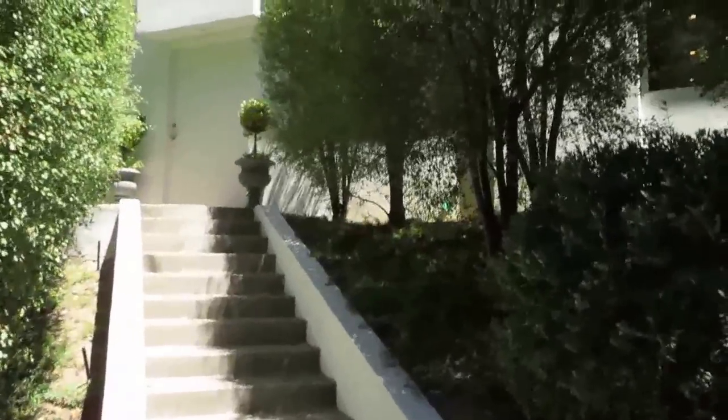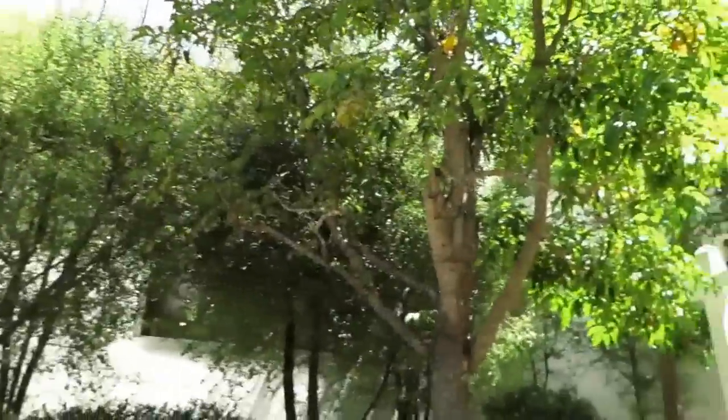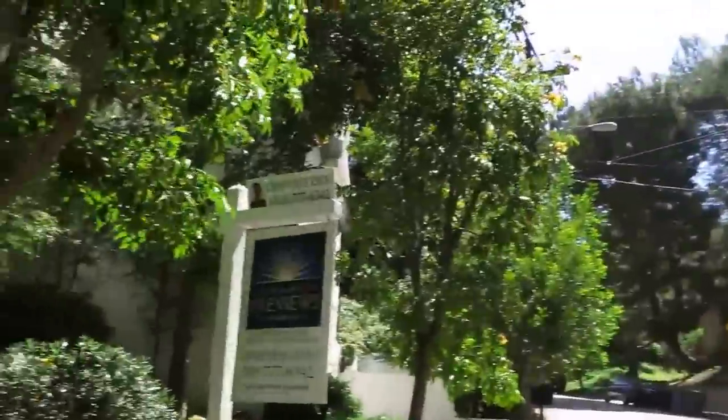The great deal is you get a Beverly Hills home for LA prices. This is an amazing, serene canyon location. It's known for its privacy and tranquility, and yet you're literally only about a five to six minute drive from downtown Beverly Hills. Look at the beauty, the serenity, and the privacy of all the wonderful trees surrounding this amazing location.